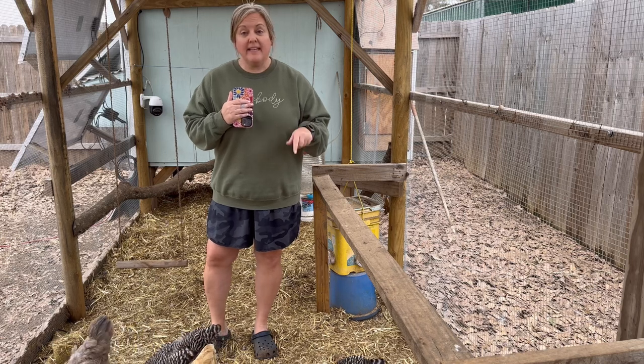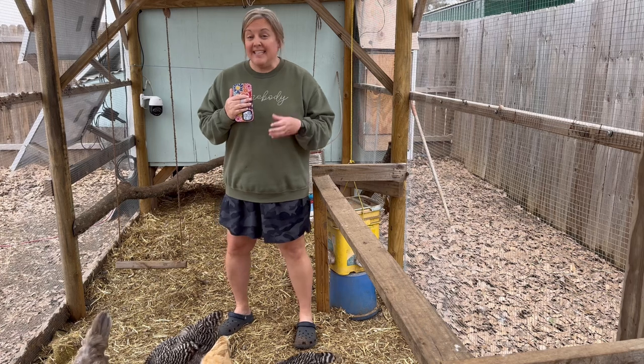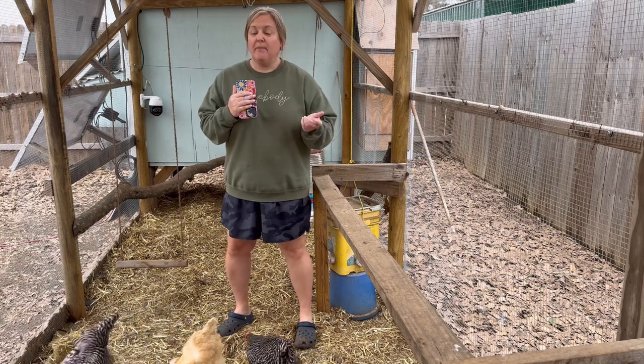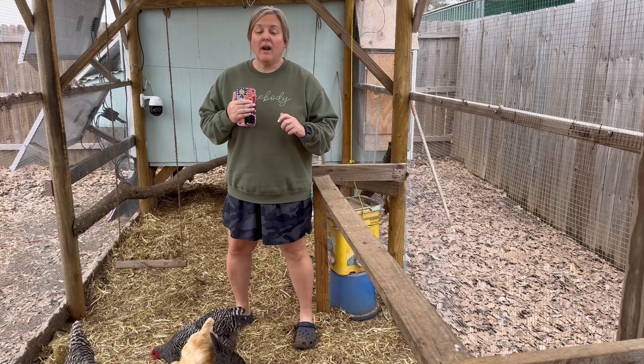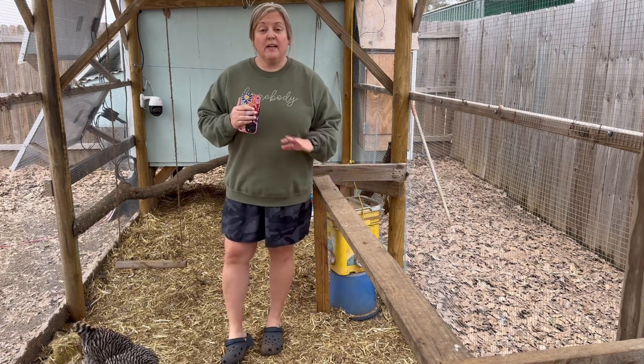Today I want to talk about our Easter Eggers. I did not know until recently that Easter Egger really isn't a particular breed of chicken — it's more like a barnyard mix. The Easter Eggers are very beautiful birds.